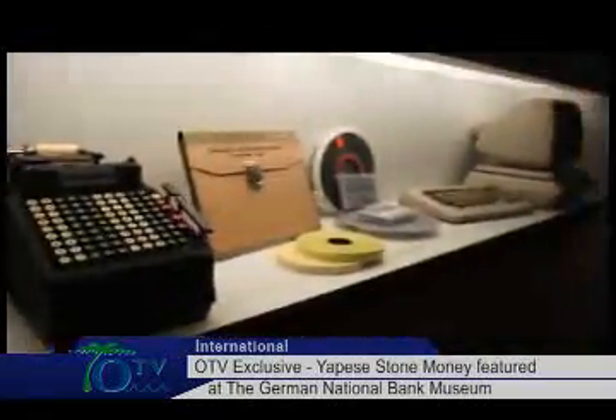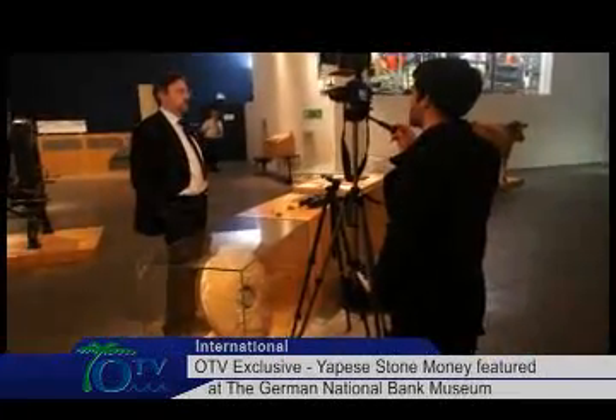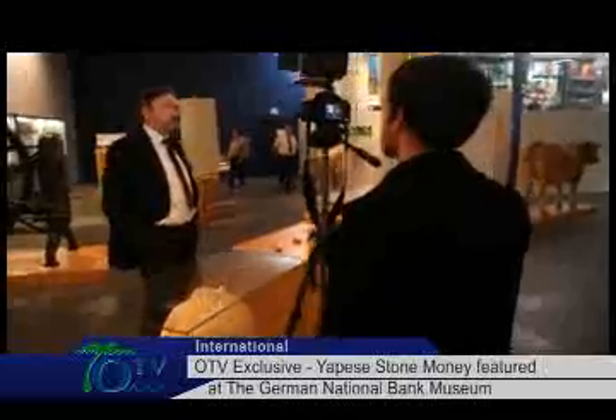We met up with the director of the museum, Dr. Reinhold Wahlberg, who told us more about the museum and the centerpiece of the exhibition, Yapiz Stone Money.